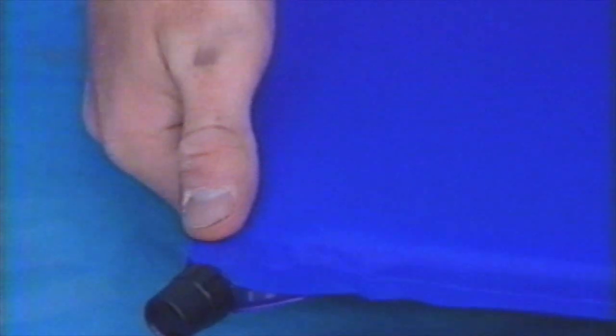No matter which bag you choose, bring along a sleeping pad. Closed-cell foam pads add a layer of cushion, insulate you from the ground, and are water-resistant. One step up in luxury and price, you'll find the self-inflating mattress. On a cold, wet night, it's your best friend.